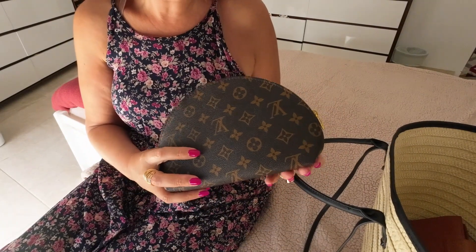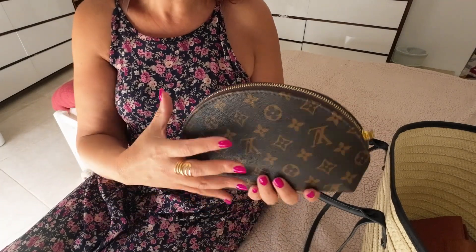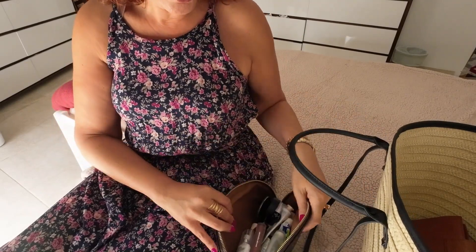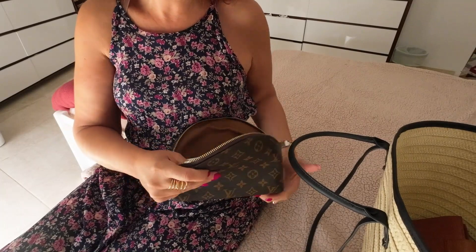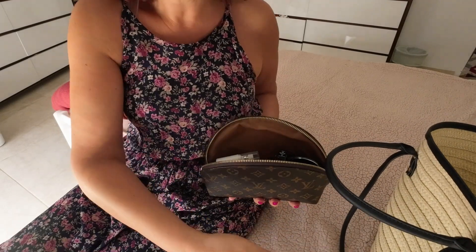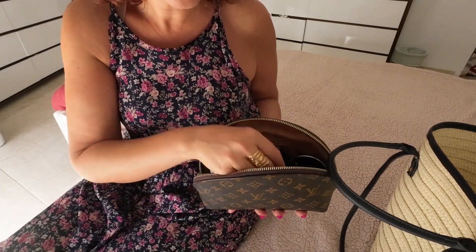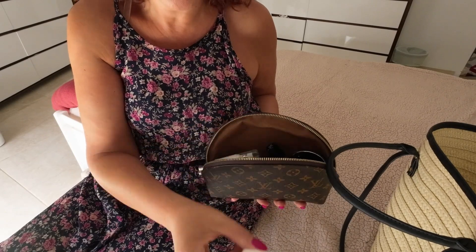First things first, I've got my Louis Vuitton makeup pouch — this is a replica — and it's pretty full. Let me go through the items. I've got my nail clipper, some mints, and my floss. I cannot be without my floss.